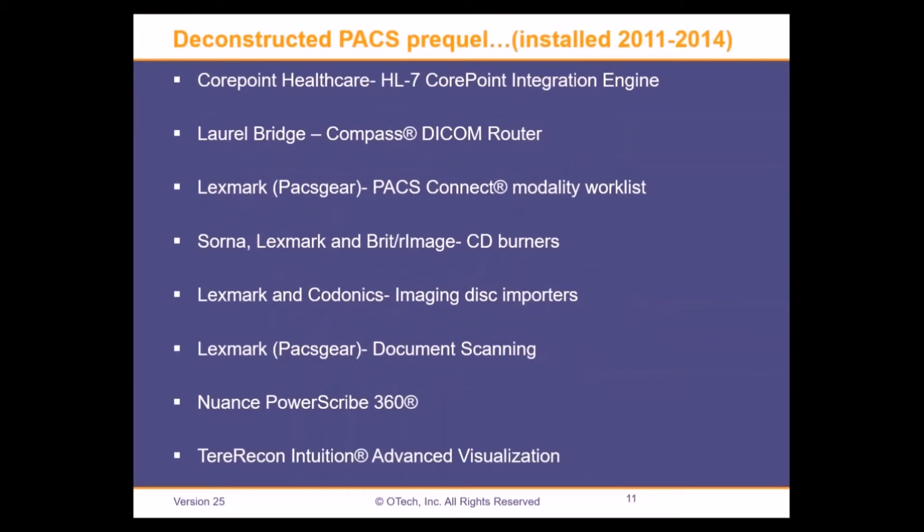Prior to going with the deconstructed PACS, I wanted to point out some of the components we had in place already. As Herman referenced, we had a modality worklist. Prior to our decision to go with the deconstructed PACS, we switched over to a modality worklist, which allowed us to get all of our modalities configured to get the worklist from a provider.